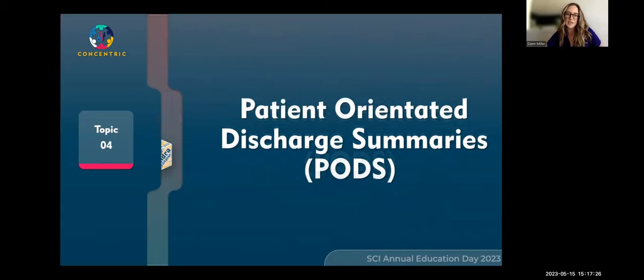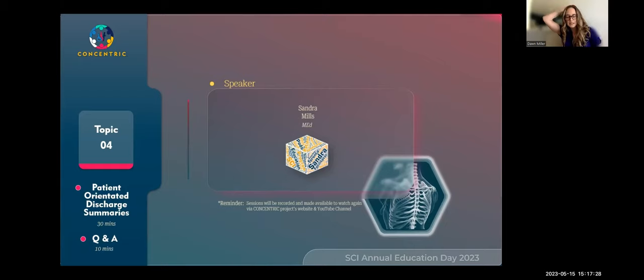Sandra Mills is presenting on patient-oriented discharge summaries. Sandra is the patient education and engagement lead at UHN Toronto Rehab Lindhurst Spinal Cord Rehabilitation Program. She co-leads the Teach Back SCI patient-oriented discharge strategy, otherwise known as PODS, at Lindhurst.